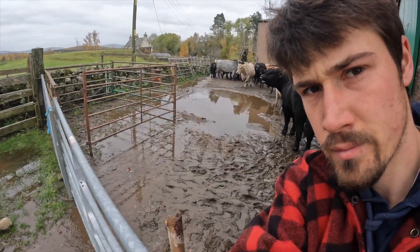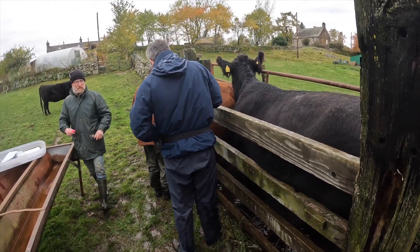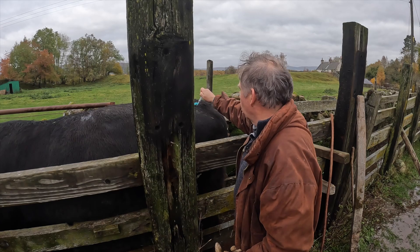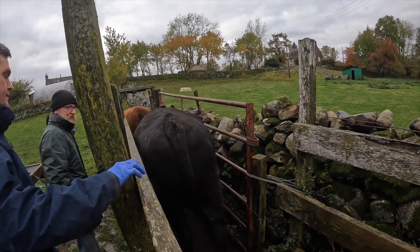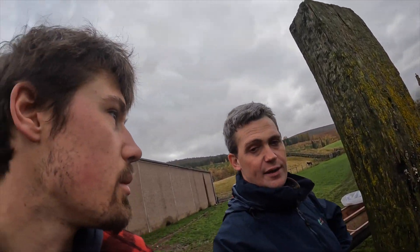It's been very wet, so not great conditions we're working in, but at least it's not raining at the moment, so that's a bonus. That's the BVD Doug just put in. The most important bit is being able to see where you're putting it.